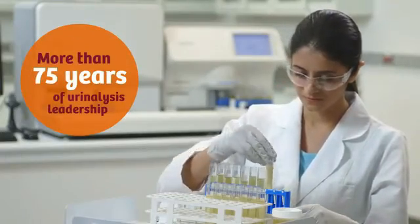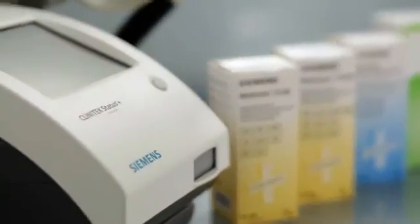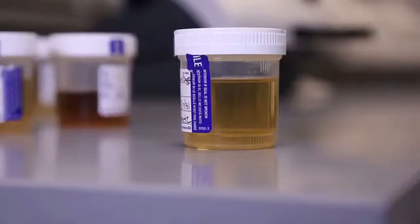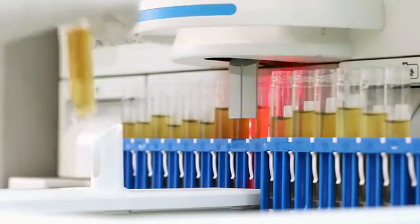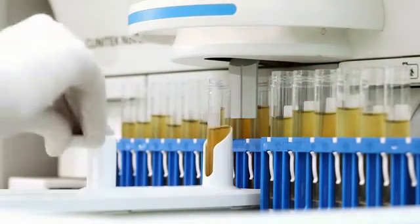Siemens Healthineers stands for more than 75 years of pioneering in the field of modern urinalysis. We provide true end-to-end urinalysis solutions, from simple dip and read strips all the way to fully automated urinalysis systems. At Siemens Healthineers, we don't compromise on quality. The desired outcome of this program is to make sure we have a quality product when it launches and lands on the customer's lab bench.